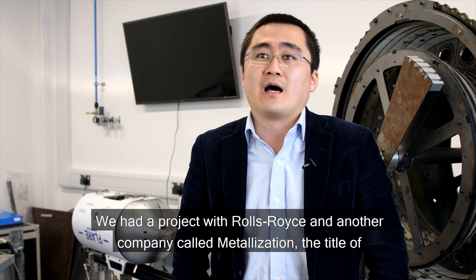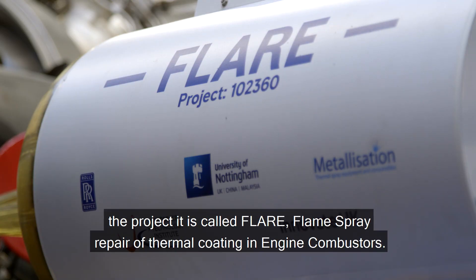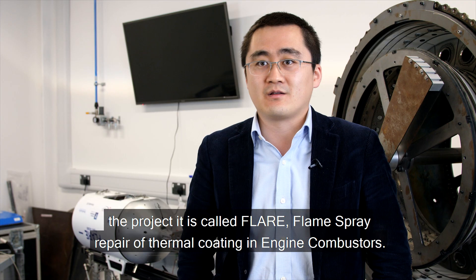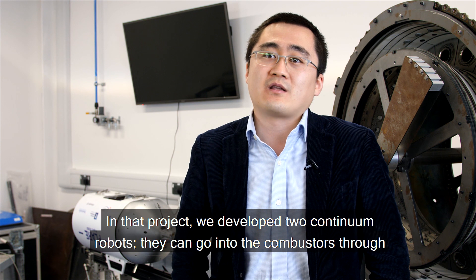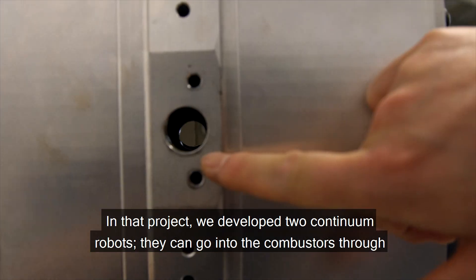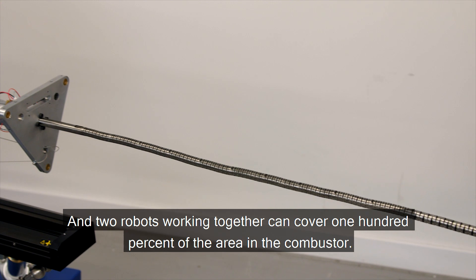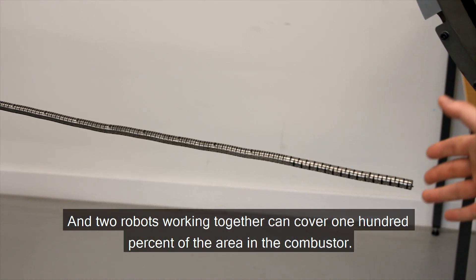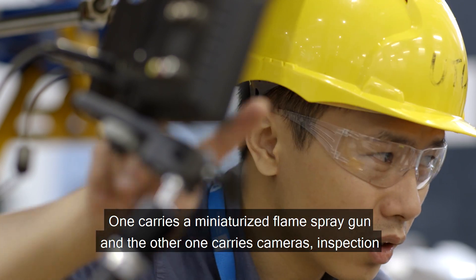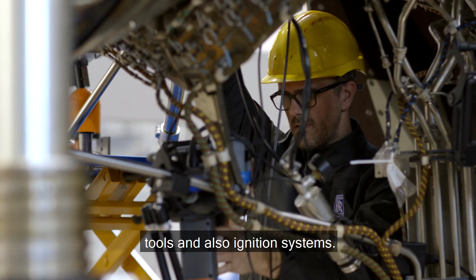We had a project with Rolls-Royce and another company called Metalization. The project is called FLARE — Flame Spray Repair of thermal coating in engine combustors. In that project, we developed two painting robots that can go into the combustor through a very tiny inspection hole. The two robots working together can cover 100% of the area in the combustor. One carries a miniaturized flame spray gun and the other carries cameras, inspection tools, and ignition systems.